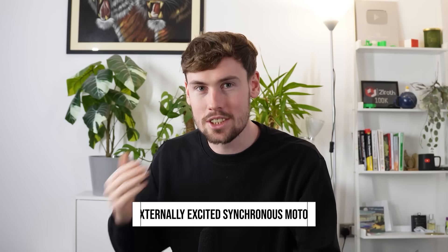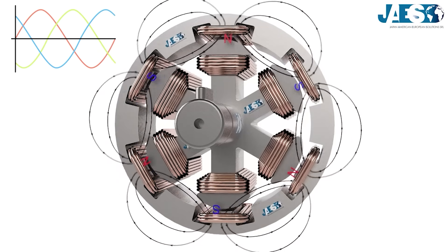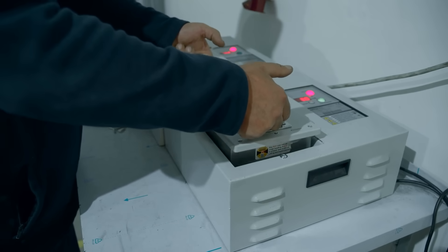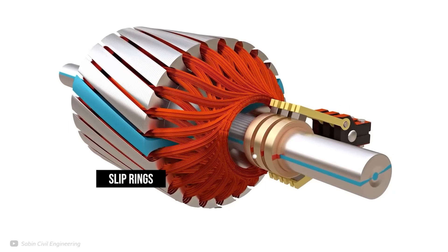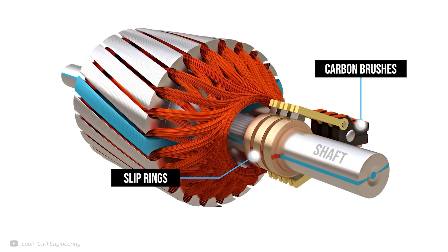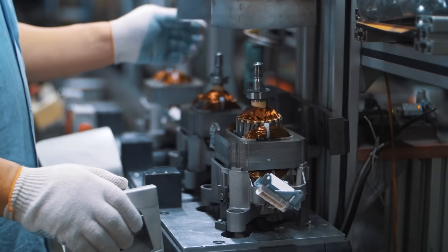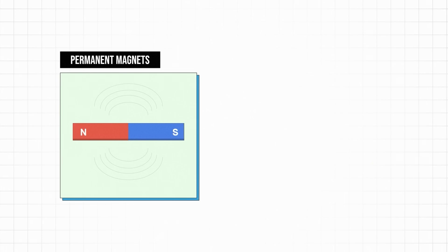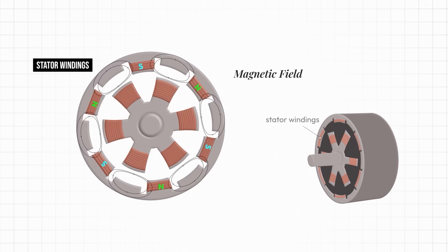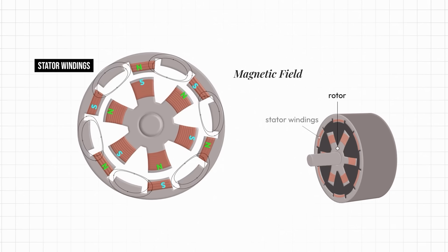The Mahler motor is essentially an externally excited synchronous motor. This means the magnet in the spinning rotor spins at the same speed as the rotating magnetic field, and these magnets are electromagnets powered or excited from an external source. Externally excited synchronous motors get their power to the rotor via slip rings — a set of metal rings mounted onto the rotor shaft with carbon brushes that maintain contact to transfer electricity without wires getting tangled. This allows the motor to work like a normal permanent magnet motor, but with electromagnets instead. When alternating current is applied to the stationary stator windings, the rotating magnetic field is generated, and the rotor locks into the rotating field, rotating at the same speed in synchrony.